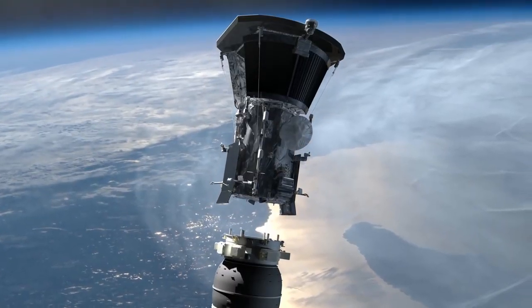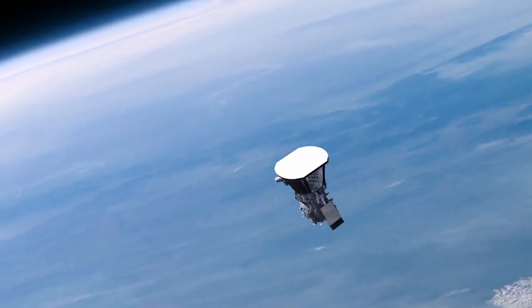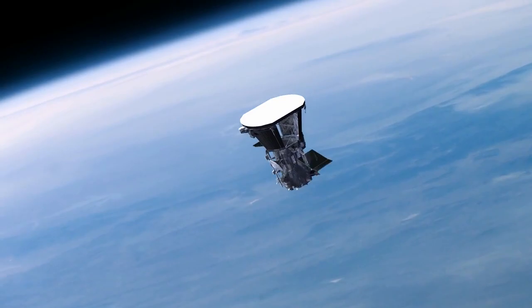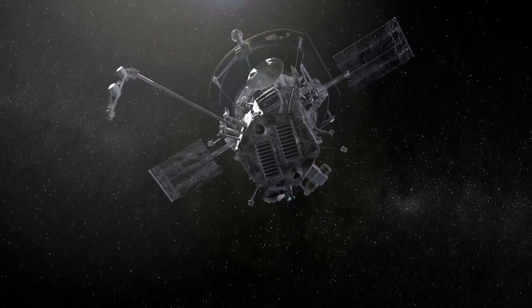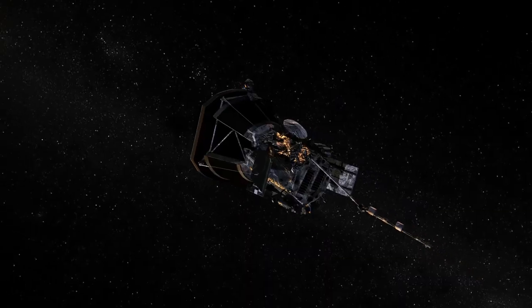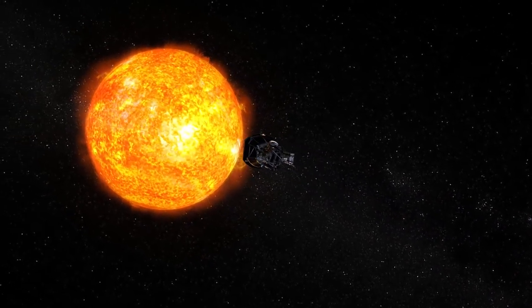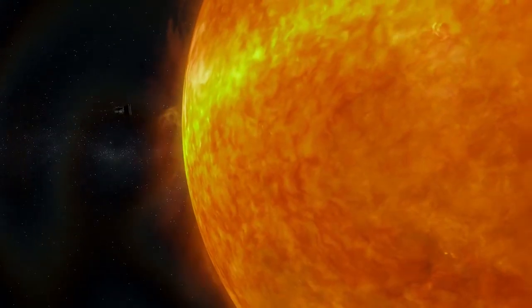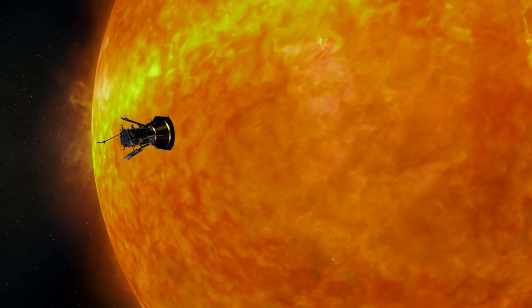To better understand the Sun, NASA is preparing to launch a spacecraft called the Parker Solar Probe. It will lift off from Cape Canaveral Air Force Station, near the agency's Kennedy Space Center in Florida. It's a mission of unprecedented opportunities that could revolutionize our understanding of our star and the outer layer of the Sun's atmosphere — the corona.